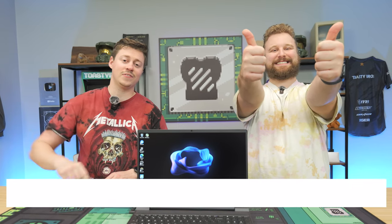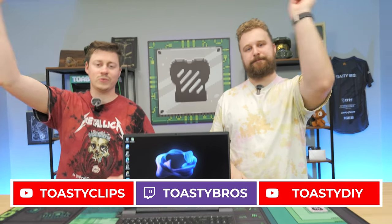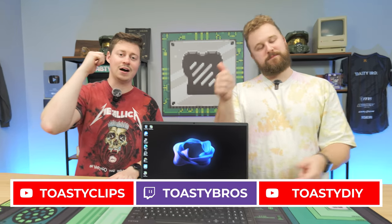As always, we hope you guys enjoyed today's video. If you did, check out our other two YouTube channels and also our Twitch.tv slash ToastyBros. Do not forget to like, comment, and subscribe. We'll see you guys in the next one. Bye-bye.